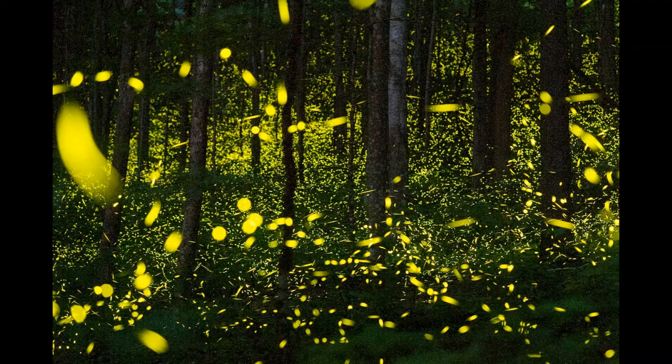While pupating, it undergoes metamorphosis, emerging from the pupa as an adult. As an adult, North American fireflies typically live around 30 days.